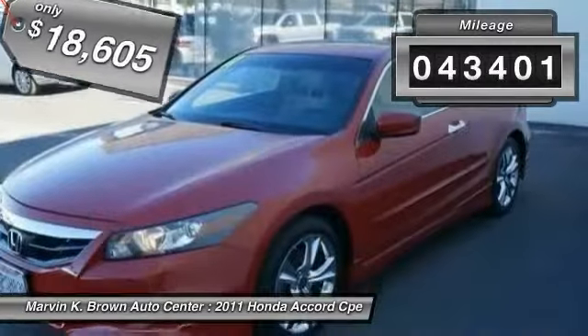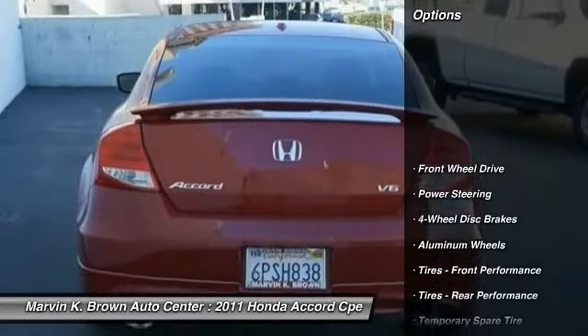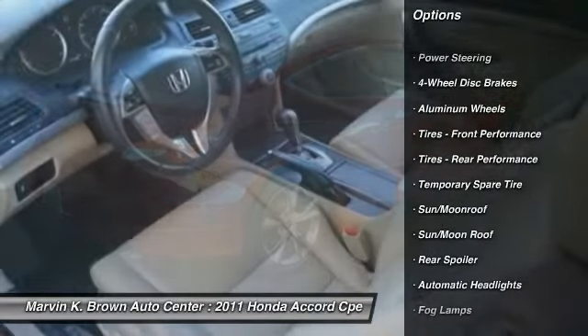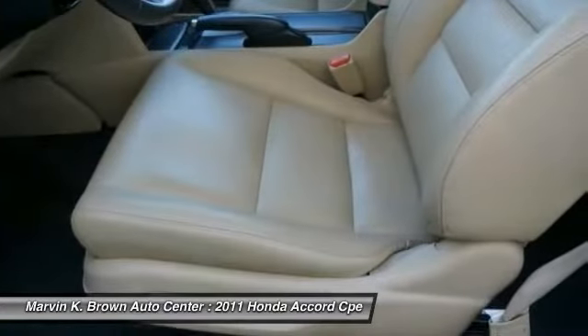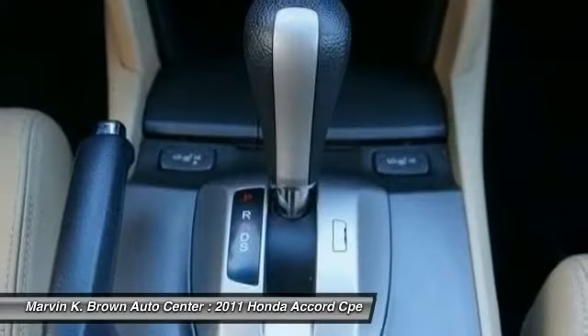This vehicle has less than 45,000 miles. Here are some of this vehicle's great options: power passenger seat, traction control, anti-lock braking system, steering wheel audio controls, stability control, CD changer, adjustable steering wheel, driver airbag, power steering, cruise control.